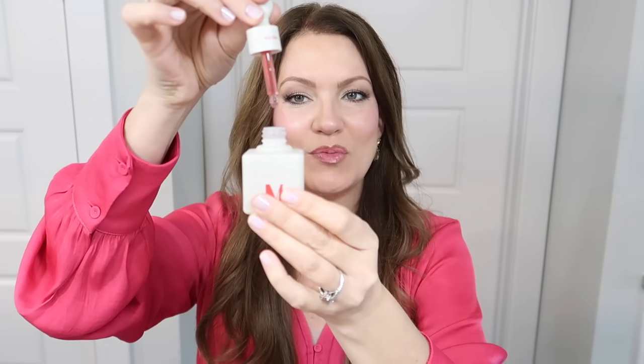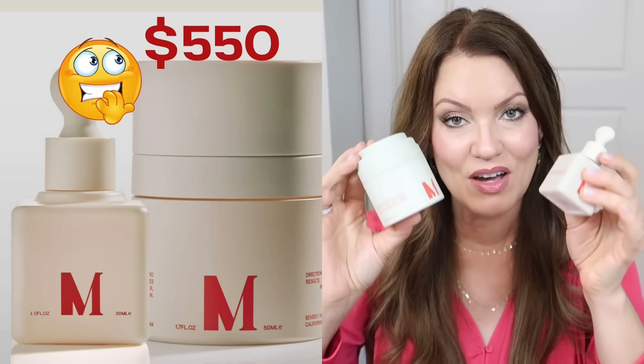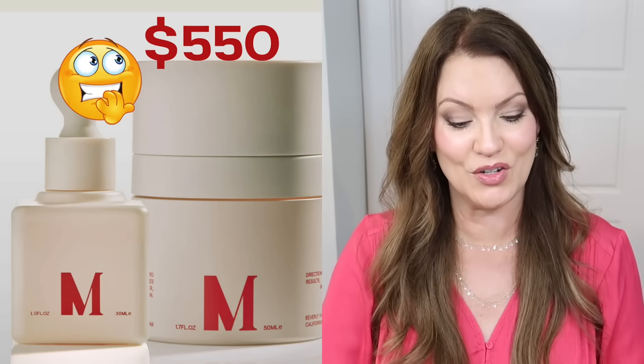The first product I want to share a more affordable dupe for is this one right here. This is by the brand Dr. Diamond — this is the Medicine Emulsion and this is the Plasma. These two are supposed to work together as a growth factor type product. This was sent to me for free by the brand to test out, and it's not a bad product at all. The Plasma Serum has a nice lightweight texture. But this is so ridiculously expensive — over $500 for this type of growth factor product.